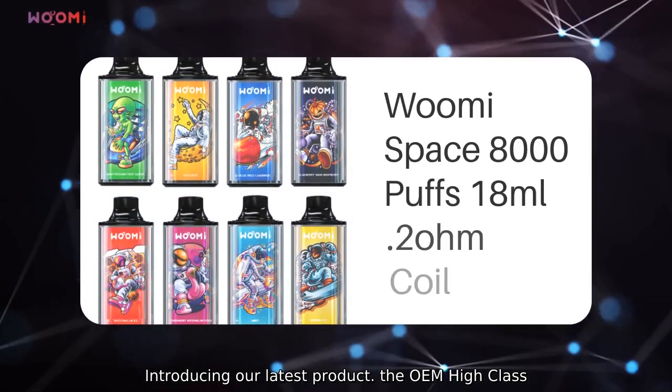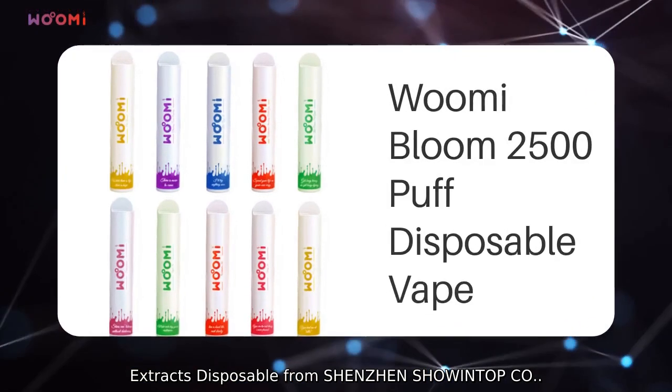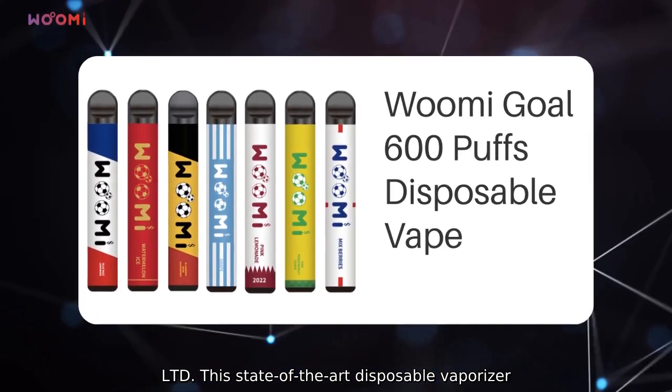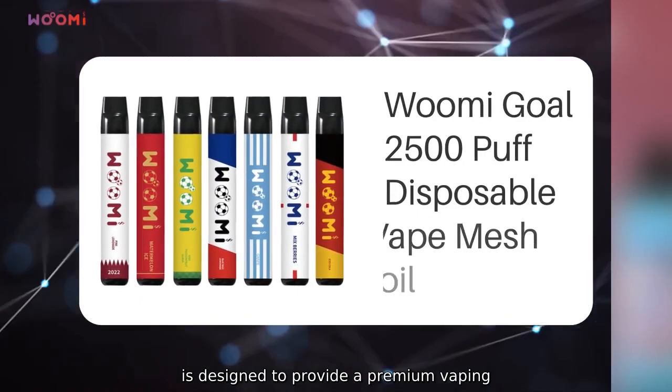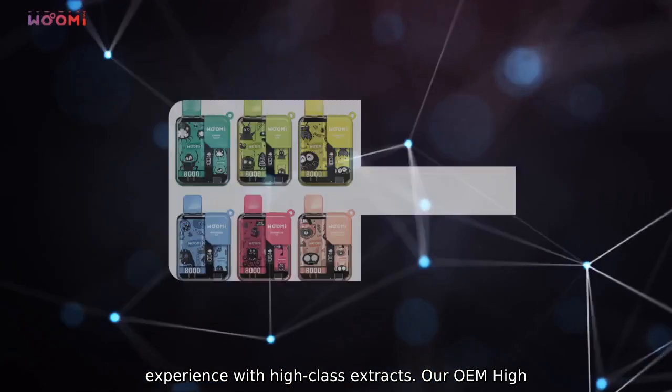Introducing our latest product, the OEM High Class Extracts Disposable from Shenzhen Showantop CO Limited. This state-of-the-art disposable vaporizer is designed to provide a premium vaping experience with high-class extracts.